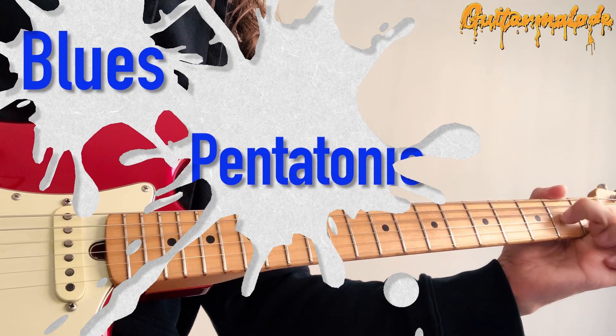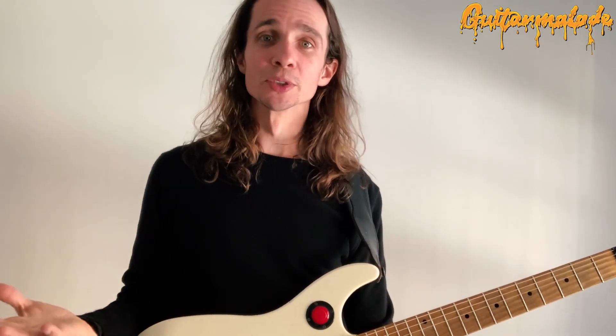Blues Pentatonic Roadmap. Blue notes. If you want to speak the language of the blues on the guitar, you must understand the blue notes.